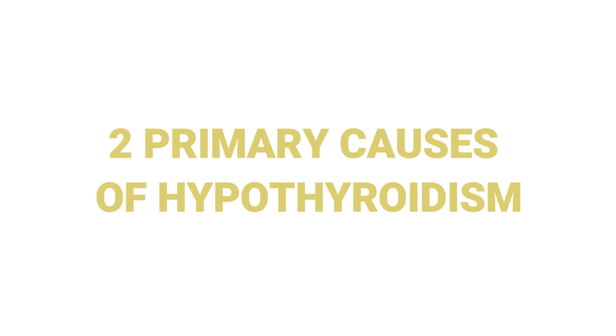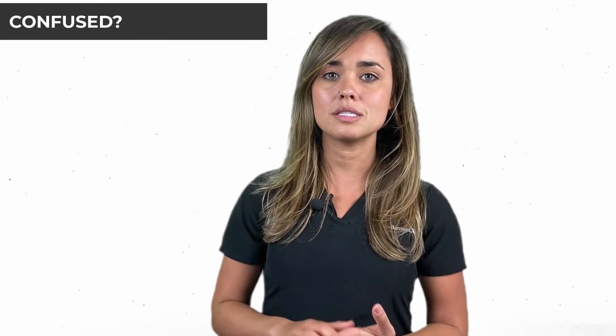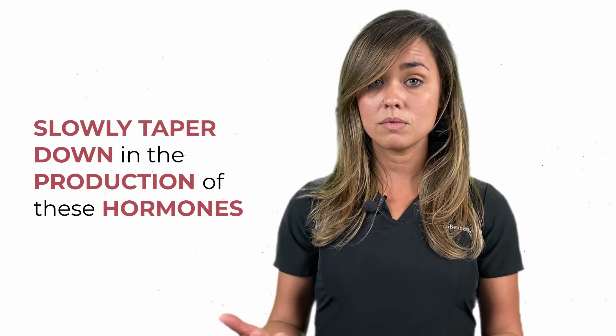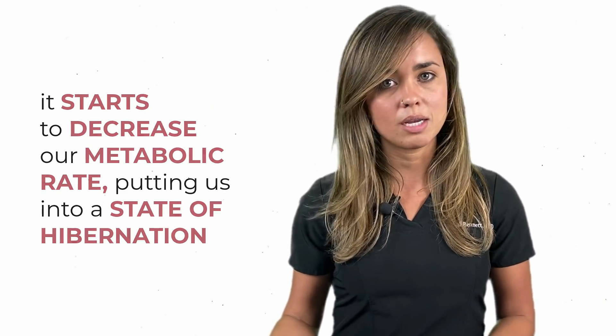Let's talk about two of the primary causes of hypothyroidism. I often see an age-related dysfunction component. Basically, as we age — generally after the age of 30 — unfortunately, our thyroids just slowly taper down in the production of these hormones. What that does is it starts to decrease our metabolic rate, putting us into a state of hibernation.